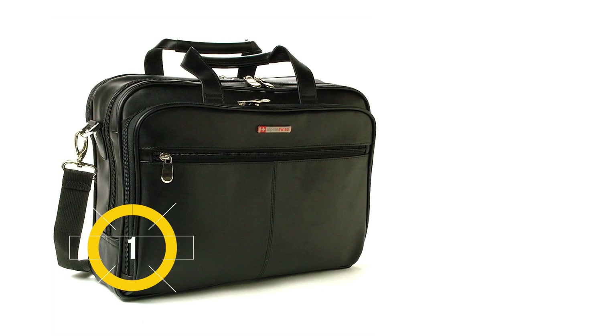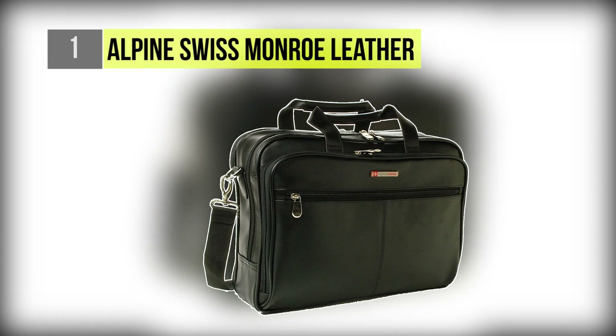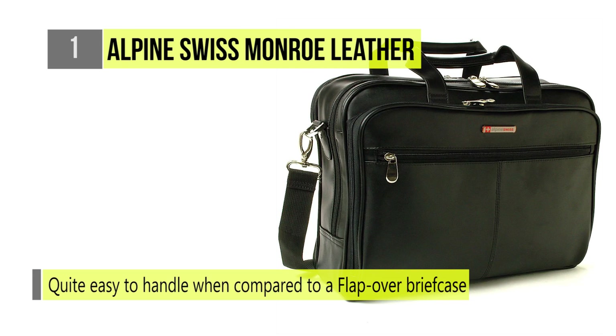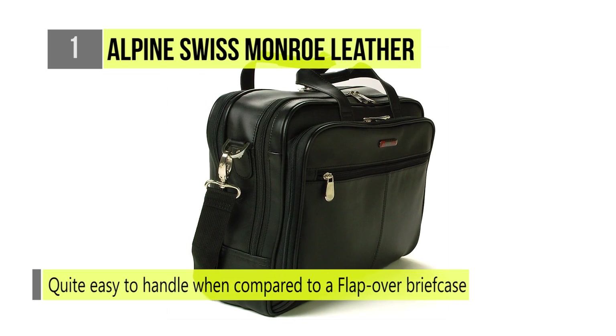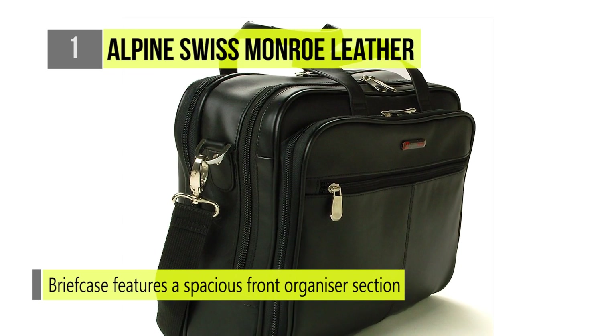The best leather briefcase we found in the market is the Alpine Swiss Monroe Leather Briefcase. The Monroe Leather Laptop Briefcase by Alpine Swiss has a zip construction which will allow you to get into all three main sections of the briefcase easily while on the move, even when it is on your shoulder. This is quite easy to handle when compared to a flap over briefcase.